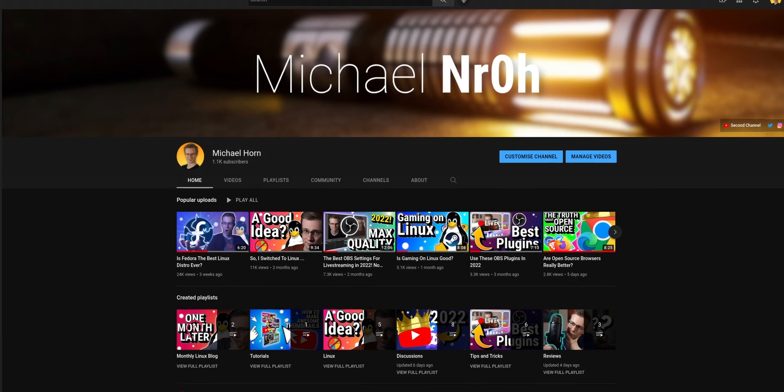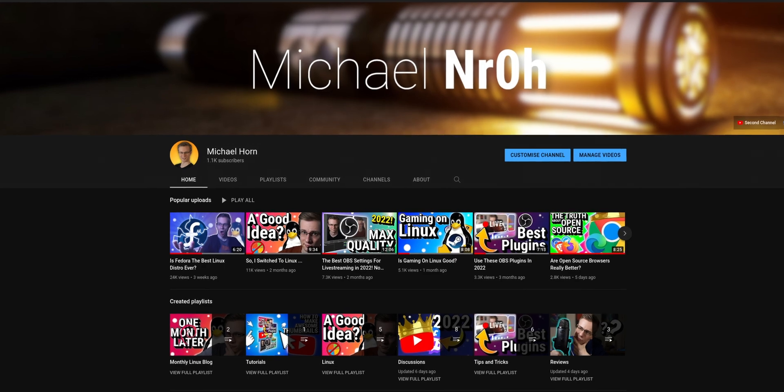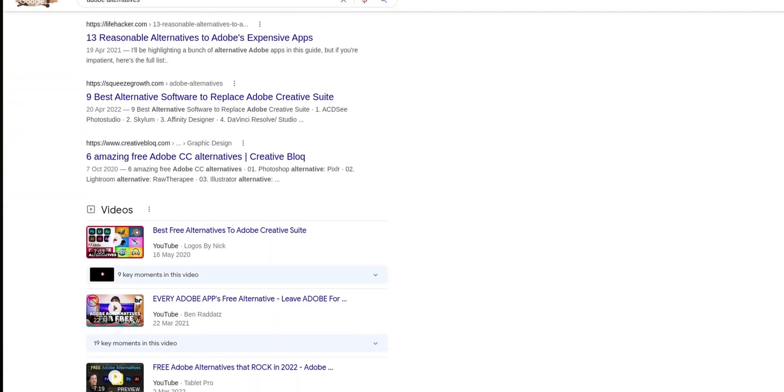Professional software gets expensive really fast, and if you're a content creator like me, then you might be using one or the other editing program — be it for making thumbnails, recording and editing videos, and even uploading them sometimes. What if I told you that you can do all of this entirely for free and legally? Many programs are not unique in what they do, and there are many different options that are up to par with what Adobe, Microsoft, and even others provide.